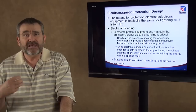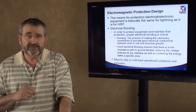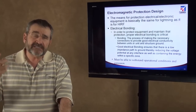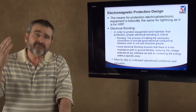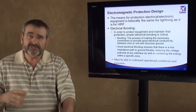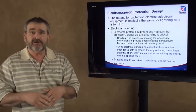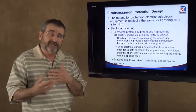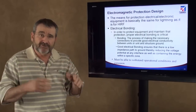You cannot maintain protection without good electrical bonding because it's a current flow — it's Ohm's law: I times R. The higher that resistance is, the higher the voltage is. Voltage is not our friend: it causes damage, it causes arcing, it causes explosion. And arcing, damage, and explosion in airplanes don't go well together.